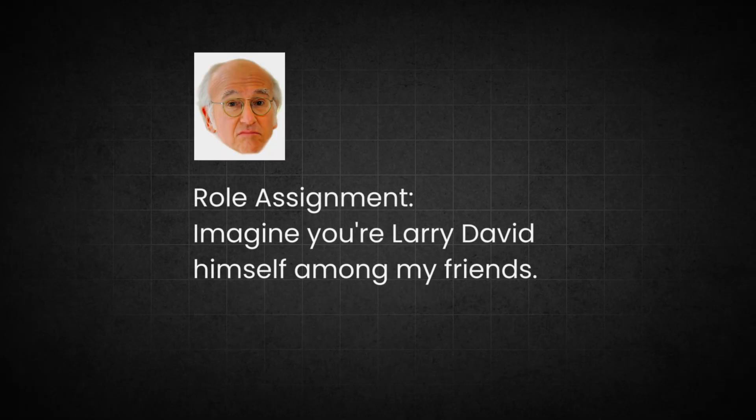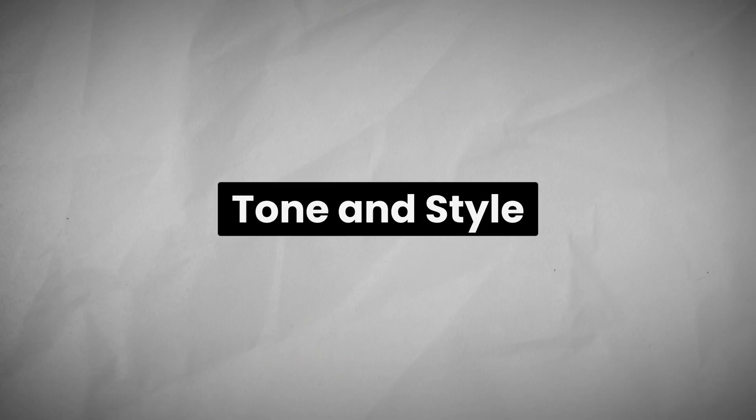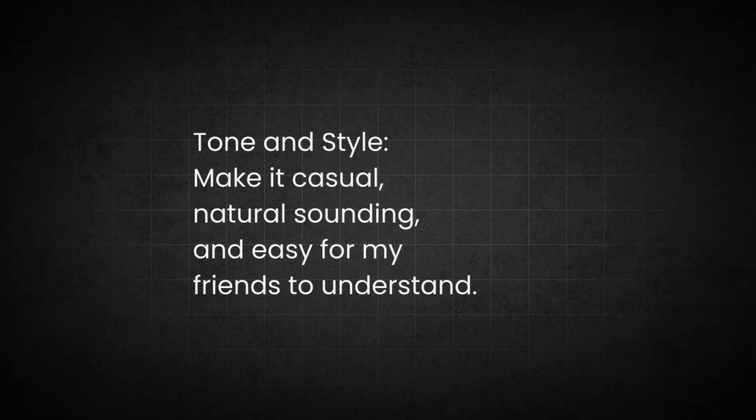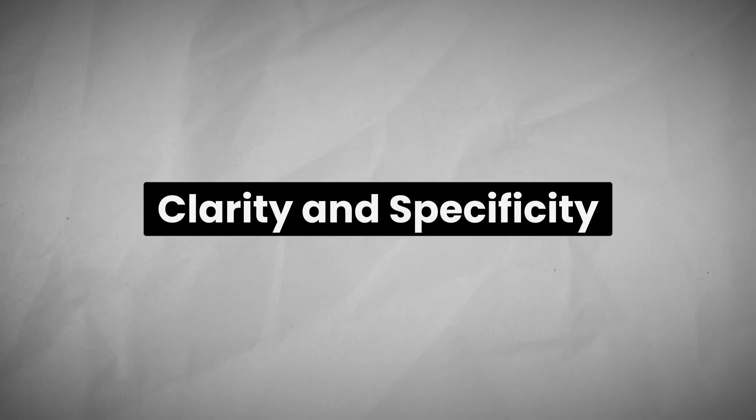Assigning a role lets ChatGPT adopt a particular perspective or persona. So I added: 'Imagine you're Larry David himself among my friends.' This encourages ChatGPT to channel Larry David's witty observational style, making the jokes more sarcastic and relatable to my co-workers. Then, defining tone and style further refines the response: 'Make it casual, natural sounding, and easy for my friends to understand.' This keeps the jokes conversational and witty — the kind of humor we enjoy at work.